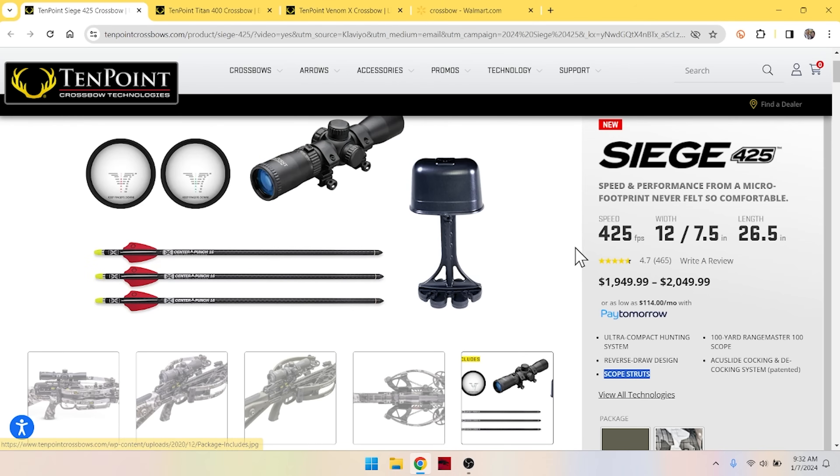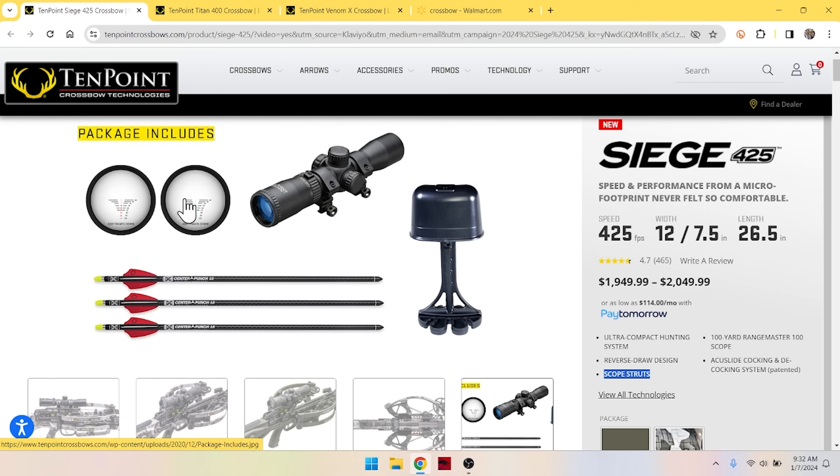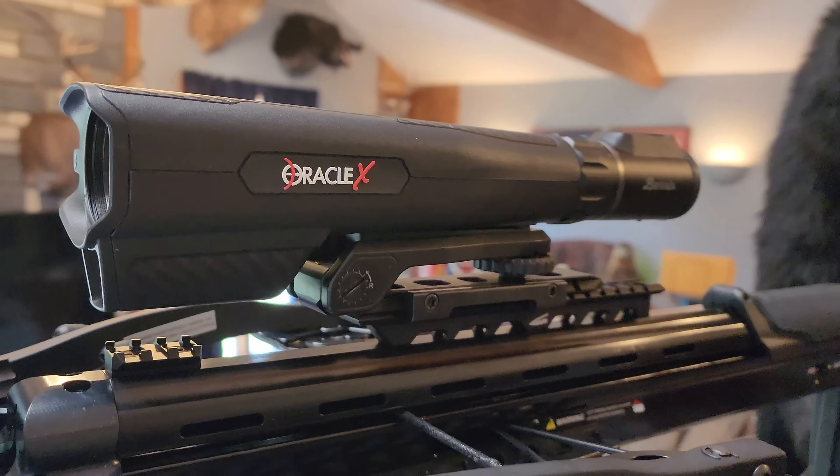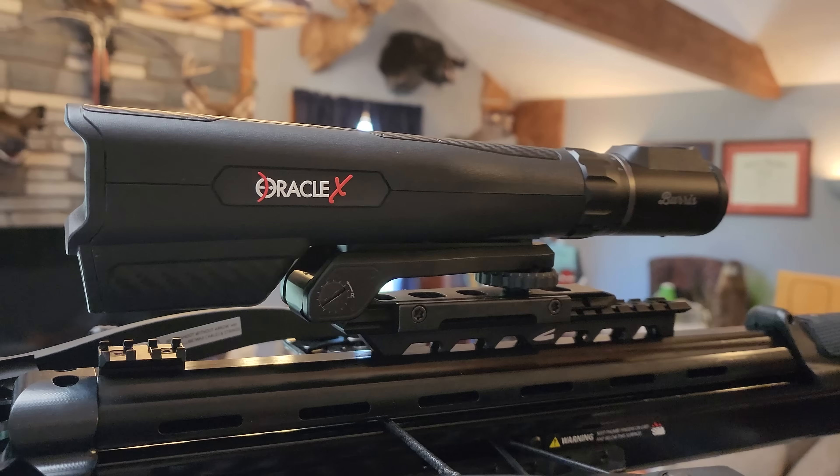Scope-wise, the Siege 425 comes with a speed ring scope. Their scopes aren't bad — people do like those scopes. But there are an awful lot of reticles and they're awful close together. For my old eyes, a little too much action in there. That's one of the reasons I like a range-finding scope — there's just a red dot, that's where I aim, and that's it. Boom. Done.